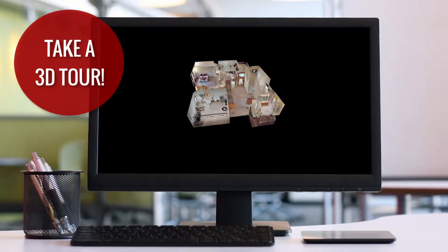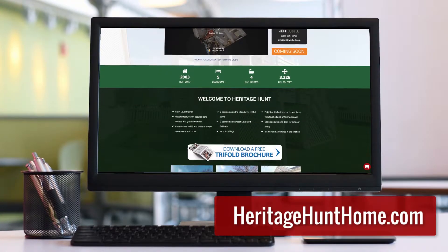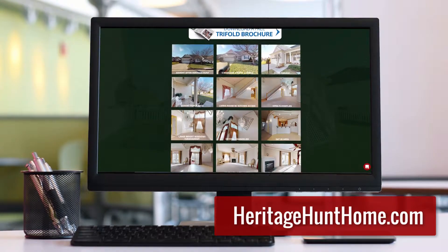Take a 3D tour, view floor plans, photos, a video, amenities, and more at heritagehunthome.com.